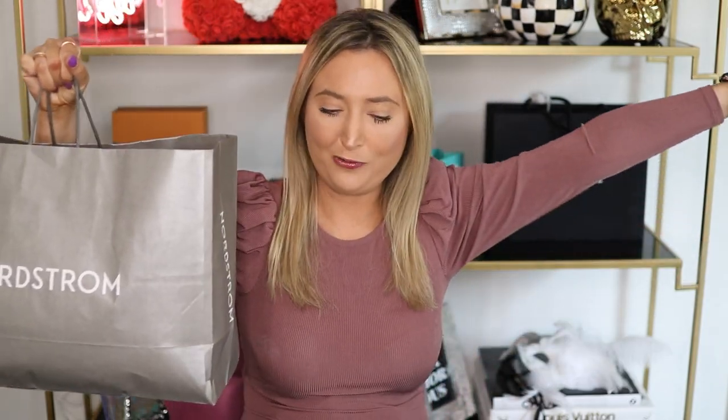Hey guys, we have a big shopping haul today from Nordstrom and Revolve. I'm super excited to show you everything that I got. We are going to unbox it and I'm going to show you what it looks like.